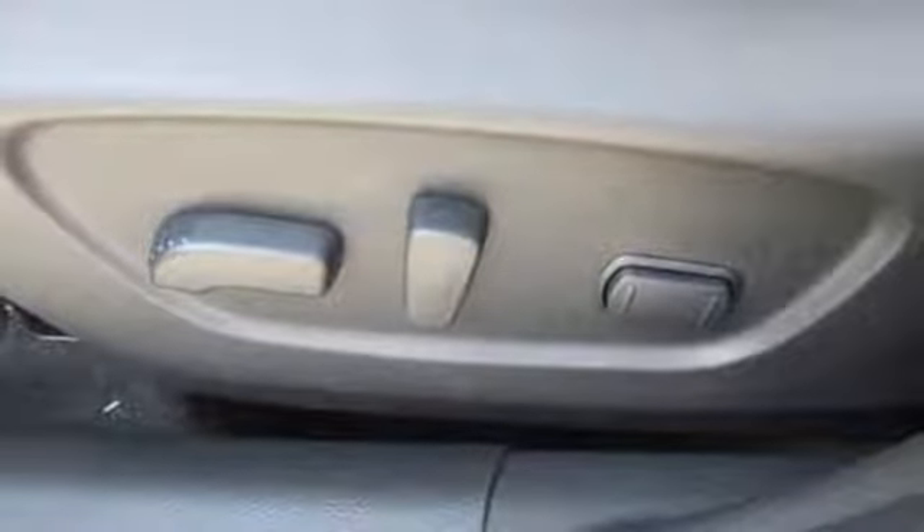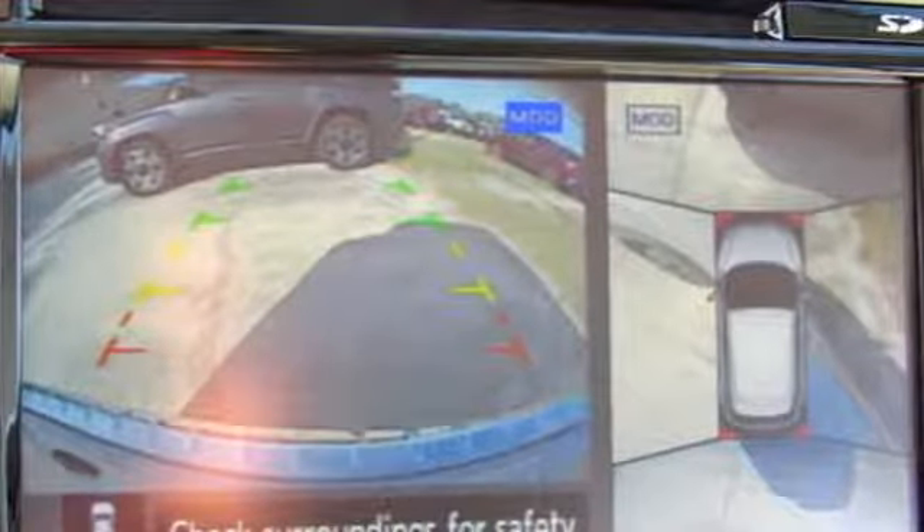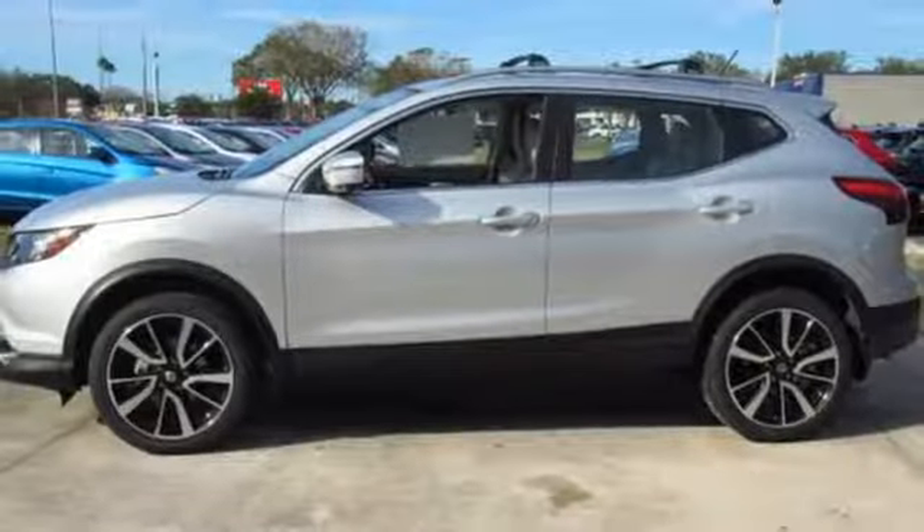Intelligent key, Bluetooth wireless audio streaming, aluminum wheels, remote engine start and power heated mirrors.